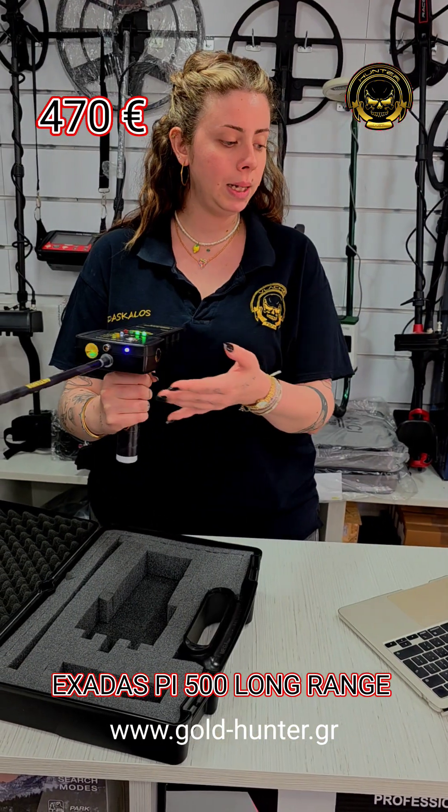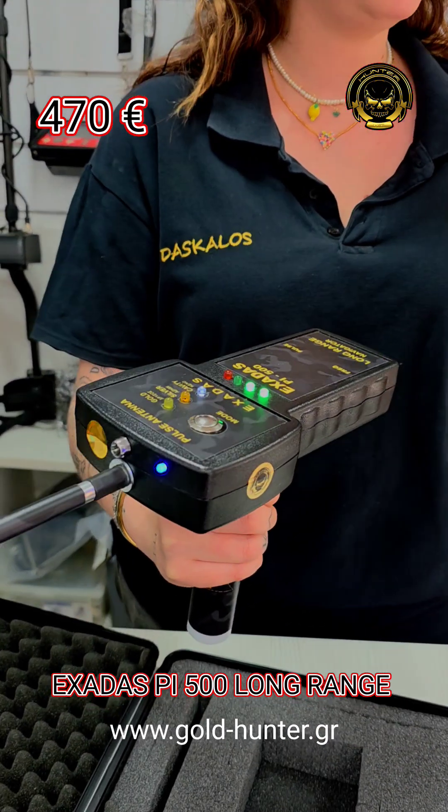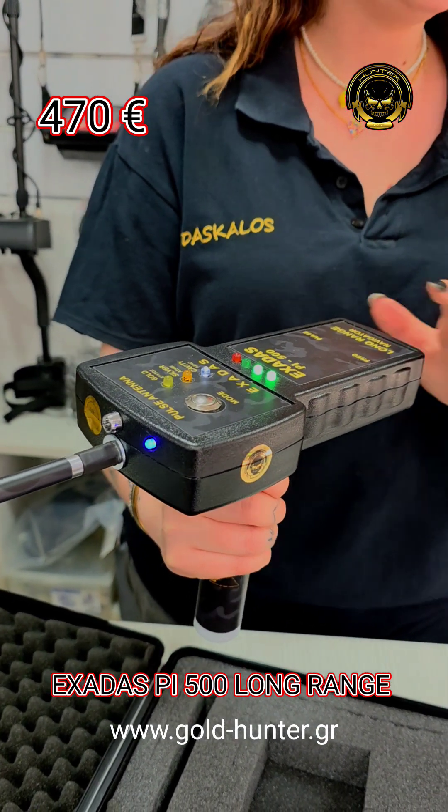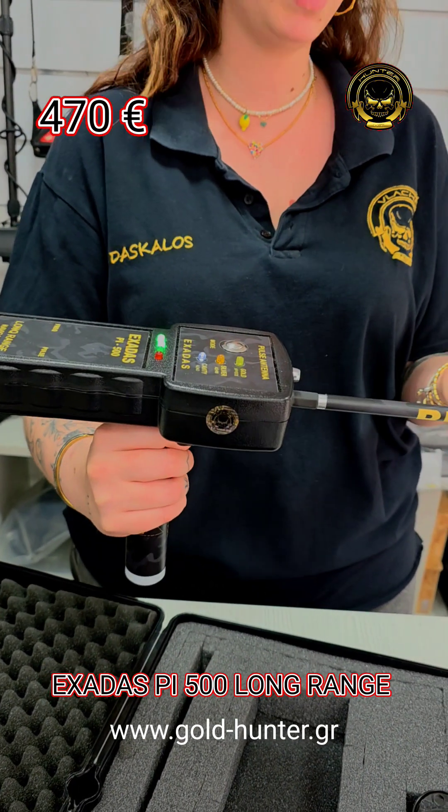Detection capabilities include up to 600 meters search range and 10 meters depth. Audio, visual, and sound signals detect gold, silver, and voids like caves.